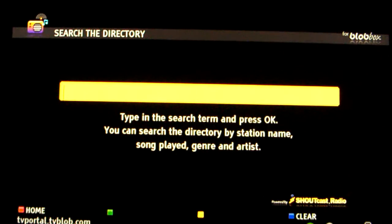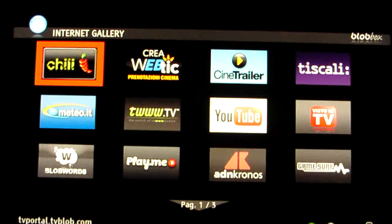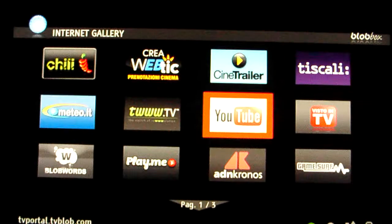I can also search using my remote control to type. For example, going back to the portal and trying YouTube, where I can get the most viewed content or search for a specific video.